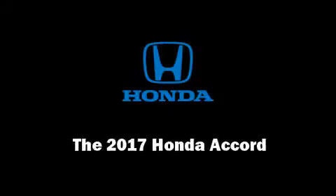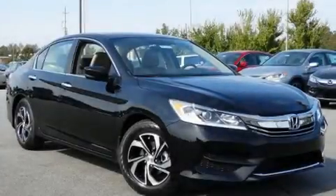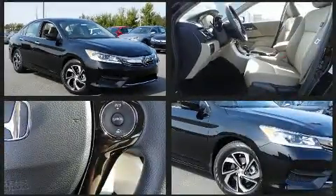Discerning drivers will appreciate the 2017 Honda Accord. This four-door, five-passenger sedan stands out among competitors in its class.